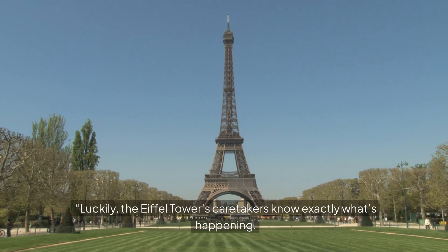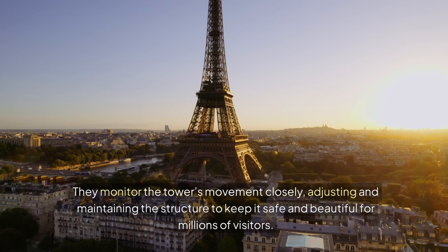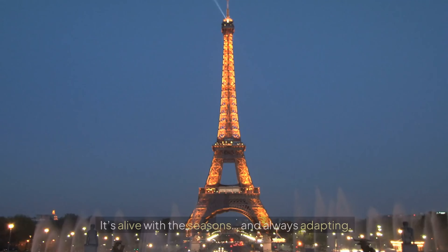Luckily, the Eiffel Tower's caretakers know exactly what's happening. They monitor the tower's movement closely, adjusting and maintaining the structure to keep it safe and beautiful for millions of visitors. So next time you see the Eiffel Tower, remember — it's not just an iron giant. It's alive with the seasons, and always adapting.